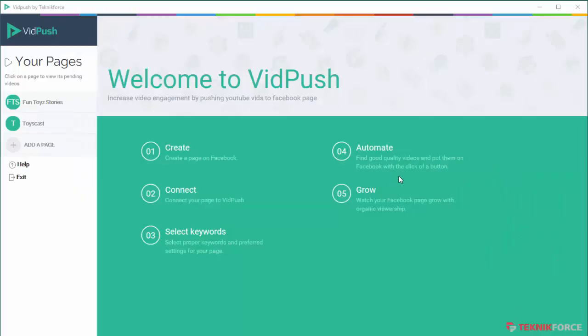So this is VidPush. It's a Facebook viral video automation tool — a software that will help you create a 100% automated Facebook fan page strategy using videos. What it does is find the latest and best videos in any niche from YouTube for any keyword and post them to your Facebook pages at the intervals you specify. VidPush is the only software that will upload your videos to Facebook 100% automatically. Let's see a quick demo of how it works.